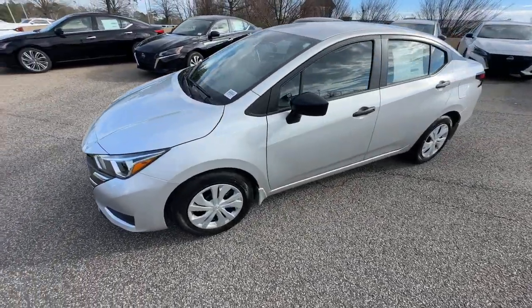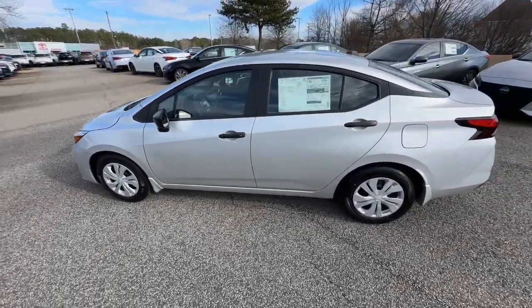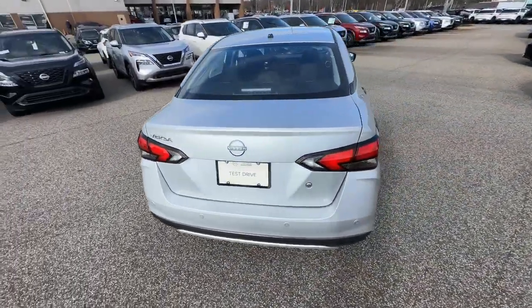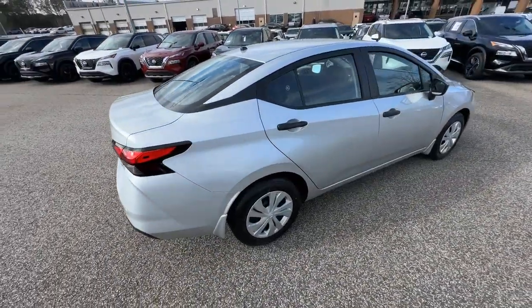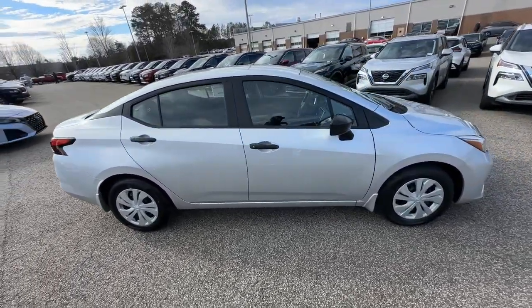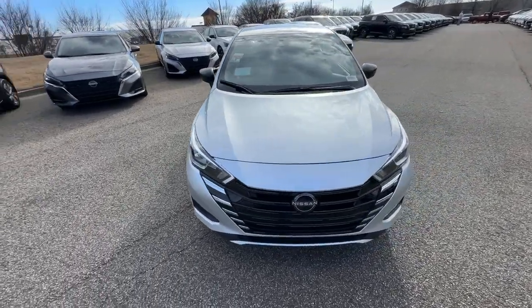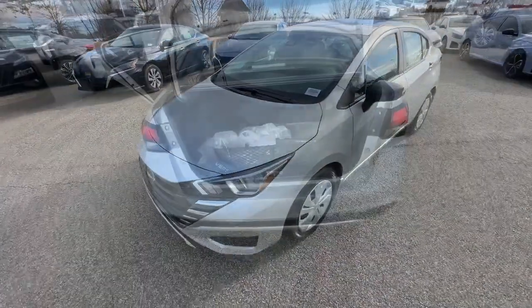Enjoy the view of this 2024 Nissan Versa. This stylish, well-equipped Versa delivers an impressive suite of standard tech, including driver-assist safety features and touchscreen infotainment. Aerodynamic, smooth, and efficient, this four-door compact adds ease and comfort to your demanding lifestyle.